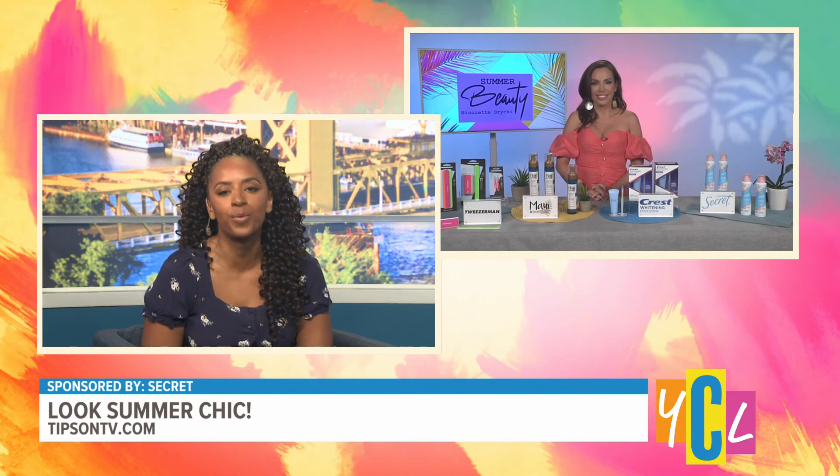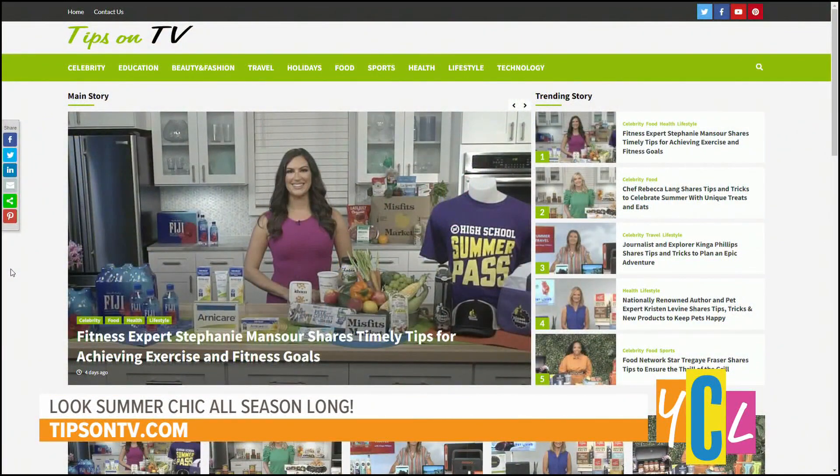Nicolette, thank you so much for these tips. For more advice to look your best this summer, visit tipsonTV.com.